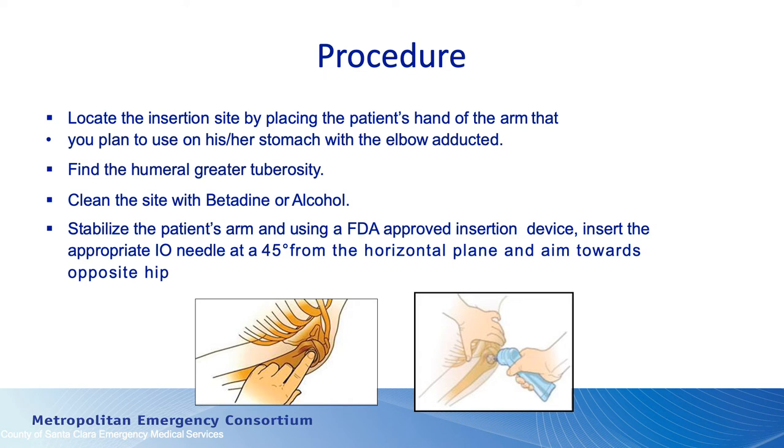We locate the insertion site by placing the patient's hand where it needs to be. We find the greater humeral tuberosity, clean the area with betadine, alcohol, or chlorhexidine. We stabilize the arm and then use an FDA-approved insertion device — for us, that's the EZIO — and we're going to insert the needle at a 45-degree angle.